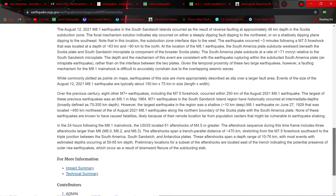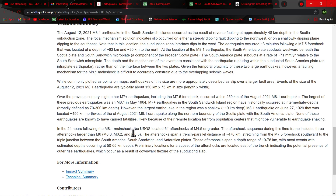This is basically the same as last night. The only thing they changed: 'In the 24 hours following the M8.1 main shock, the USGS located 61 aftershocks of M4.5 or greater. The aftershocks span a trench-parallel distance of 470 kilometers — holy smokes — stretching from the 7.5 foreshock southward to the triple junction between the South America, South Sandwich, and Antarctic plates. Preliminary locations for a subset of the aftershocks are located east of the trench, indicating the potential presence of outer rise earthquakes, which occur as a result of downward flexure of the subducting slab.'